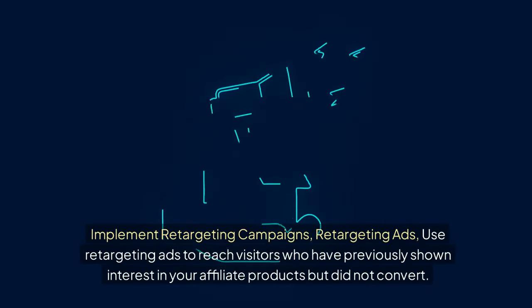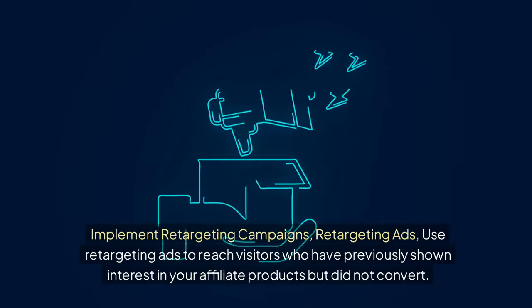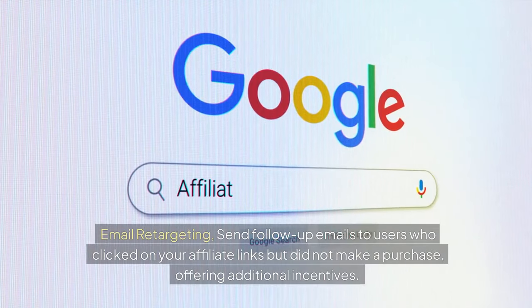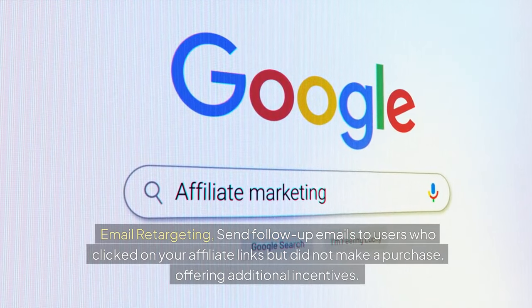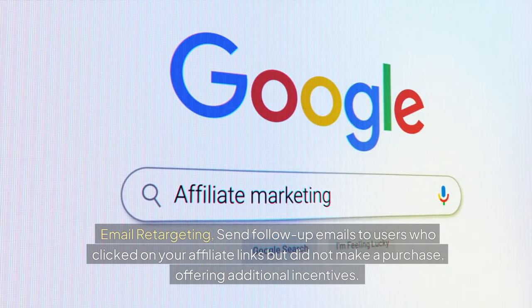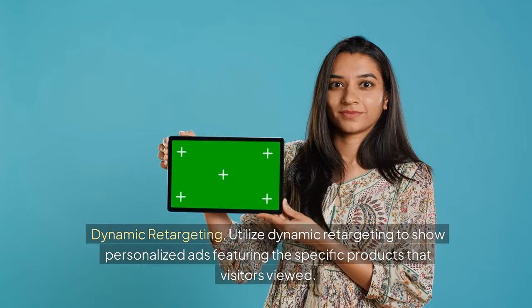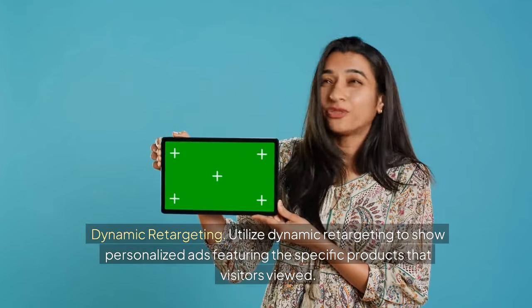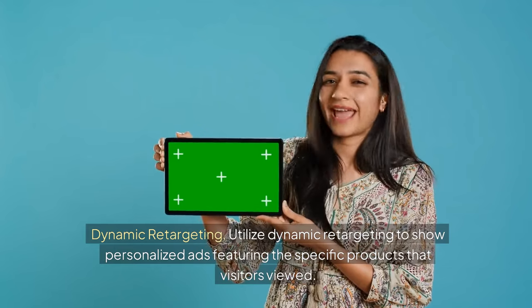Implement retargeting campaigns. Use retargeting ads to reach visitors who have previously shown interest in your affiliate products but did not convert. Send follow-up emails to users who clicked on your affiliate links but did not make a purchase, offering additional incentives. Utilize dynamic retargeting to show personalized ads featuring the specific products that visitors viewed.